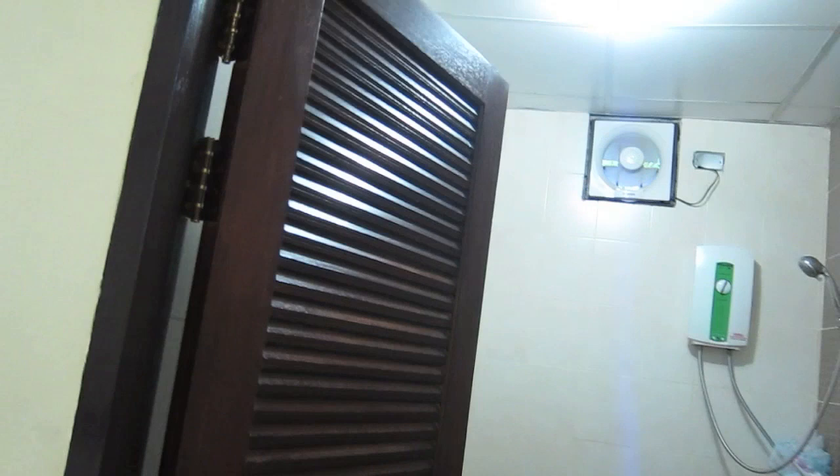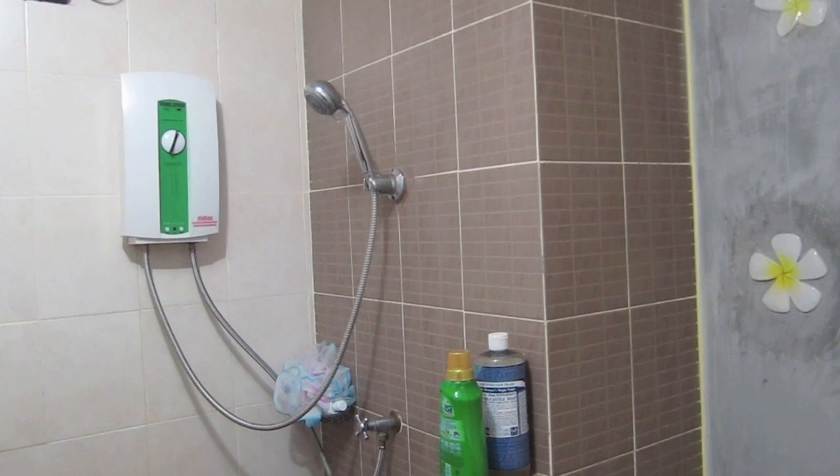Here's the ensuite bathroom. Western toilet. You have your mirror. Kind of nice decorations with the concrete. Hot shower. And they give you free towels and linen service — they change it out every week.